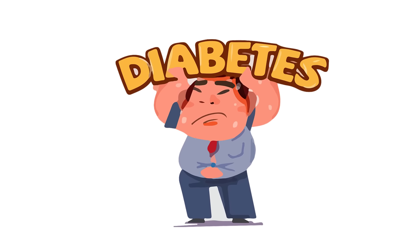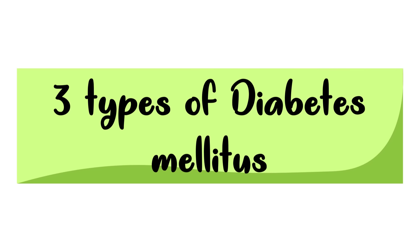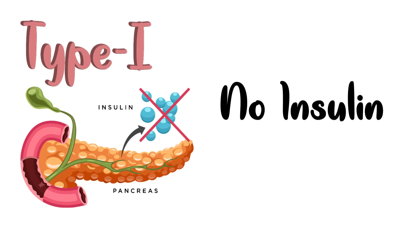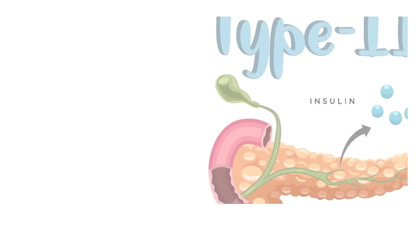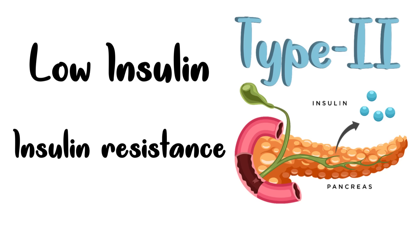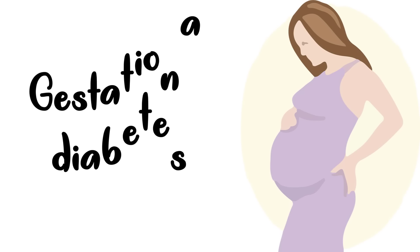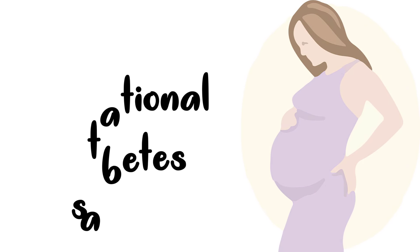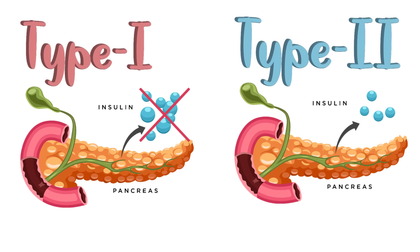Before we begin, let me tell you there are mainly three types of diabetes mellitus. Type 1, where insulin is completely absent. Type 2, where either insulin formation decreases or the body is not responding to the insulin formed. The third one is gestational diabetes, which develops in pregnant women who have never had diabetes. In this video, I will tell you about the first two types — type 1 and type 2 diabetes — which are the most common forms.